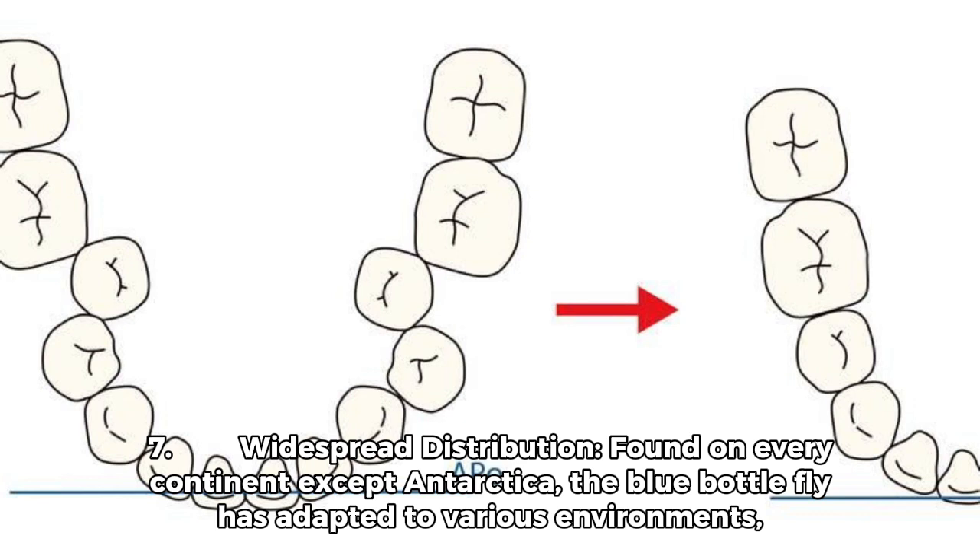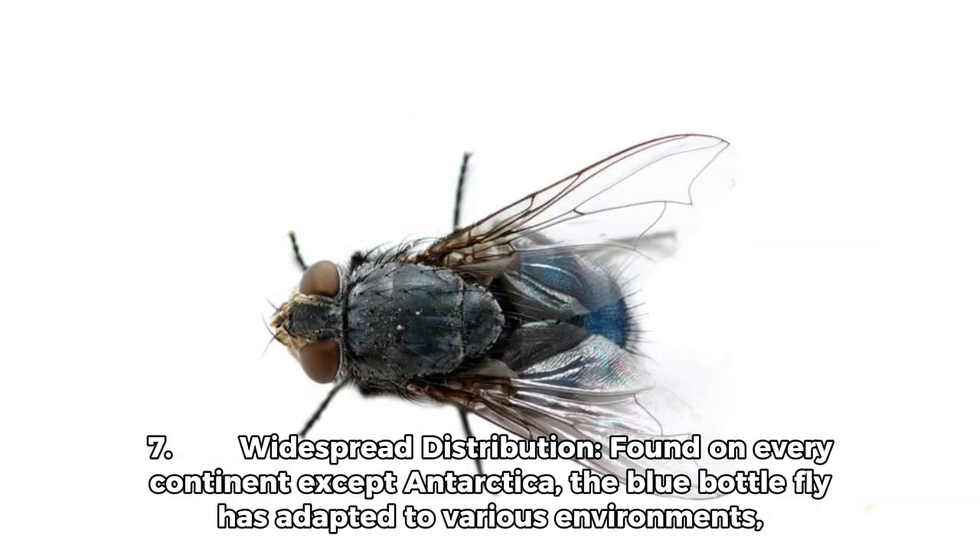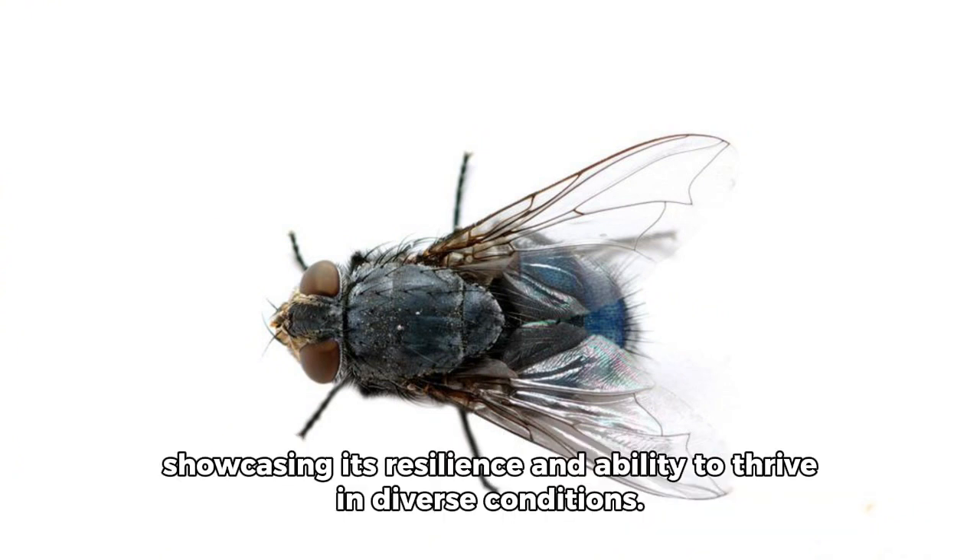Fact 7: Widespread Distribution. Found on every continent except Antarctica, the blue bottle fly has adapted to various environments, showcasing its resilience and ability to thrive in diverse conditions.